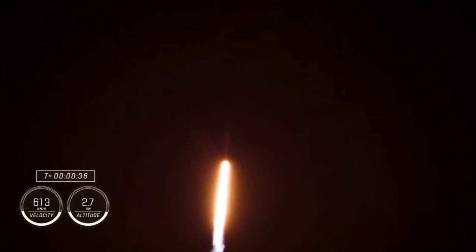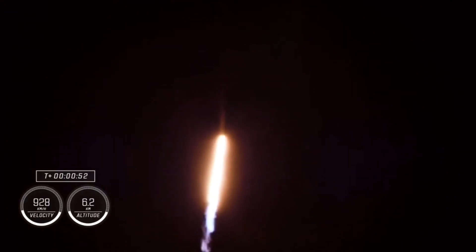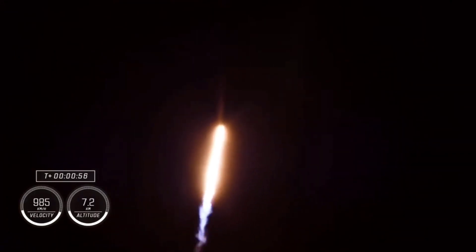We're now at T plus 34 seconds into the sixth crewed crew mission on board Dragon and Falcon 9. Power and telemetry nominal. Stage one throttle down — the first stage engines will begin to throttle down in preparation for max Q, which is the moment of maximum aerodynamic pressure the vehicle will experience during flight.